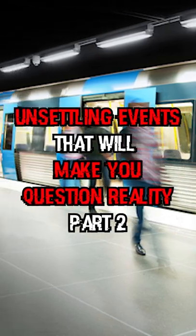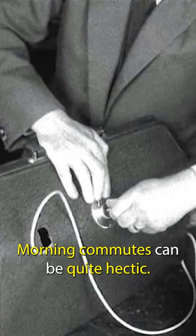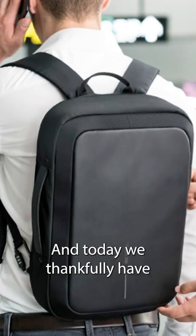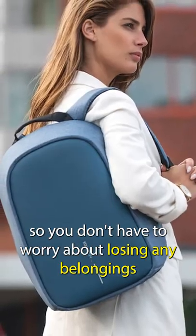Here are the most unsettling events that will make you question reality, part two. The anti-theft briefcase. Morning commutes can be quite hectic, and today we thankfully have slim, safe, anti-theft backpacks so you don't have to worry about losing any belongings in your early morning rush.